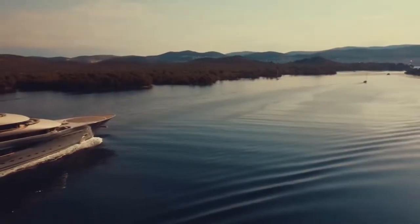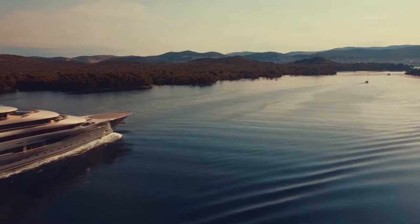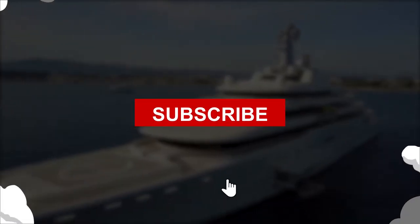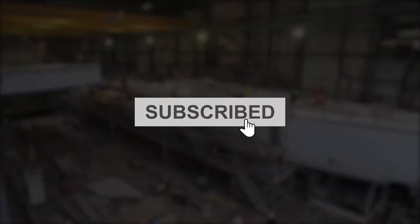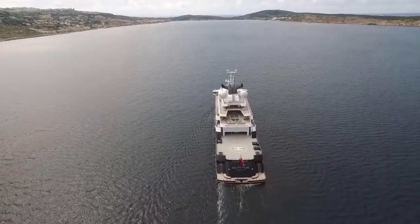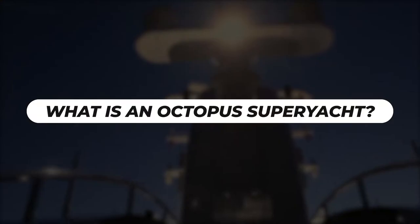Hello lovely YouTube family, it's a pleasure to have you back. Join us today in our new video as we talk about the inside of the Octopus Superyacht. Remember to subscribe to our YouTube channel for more amazing content. This is a very interesting topic that you cannot afford to miss, so keep watching.